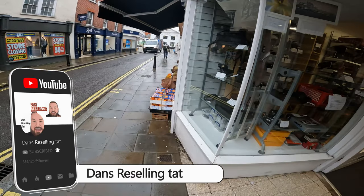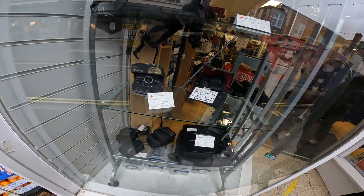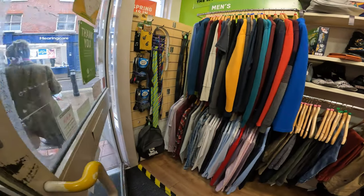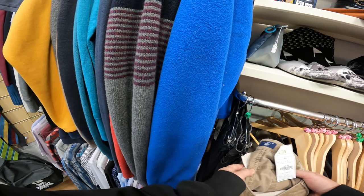Hi, welcome back to the channel. Today we're going to do some charity shop thrifting in Romsey — we'll see if we can get some good stuff. Don't forget if you like these kind of videos, smash that subscribe button, give the channel a like, give it a comment, all that good stuff. Unfortunately, this first shop is about as exciting as it gets — overpriced cameras.